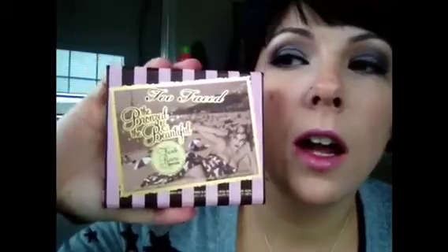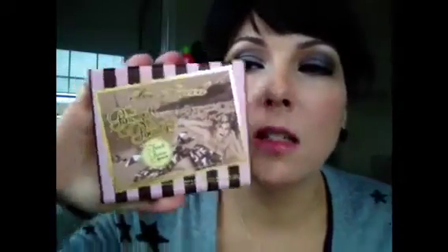As bronzer, I use my Too Faced little palette. I use the Chocolate Soleil bronzer, which I keep having to stop myself from trying to buy the big one because I just love it so much, but I already have the little one. I'm trying to use that up before I go out and buy the bigger size. And it smells like chocolate — anyone who knows me knows I'm obsessed with chocolate. It smells like cocoa powder, it's so yummy.